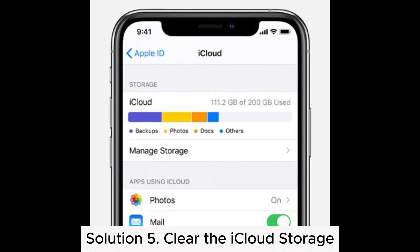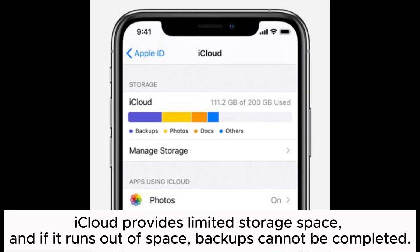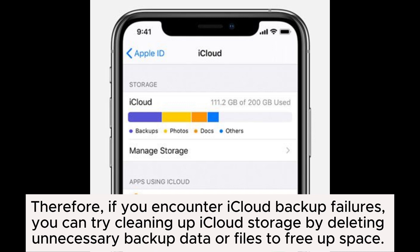Solution 5: Clear the iCloud Storage. iCloud provides limited storage space, and if it runs out of space, backups cannot be completed. Therefore, if you encounter iCloud backup failures, you can try cleaning up iCloud storage by deleting unnecessary backup data or files to free up space.